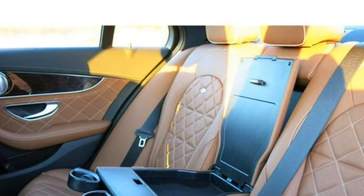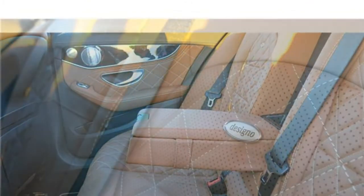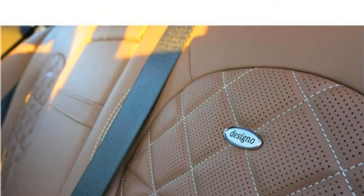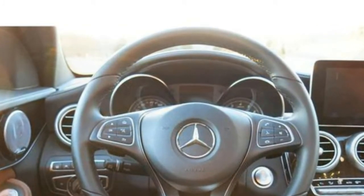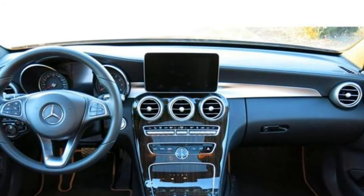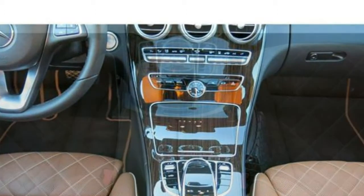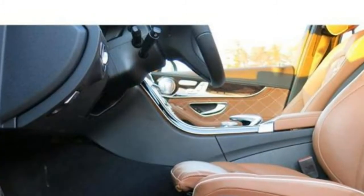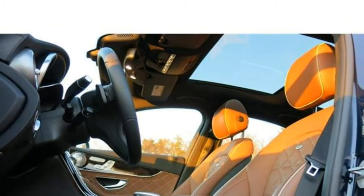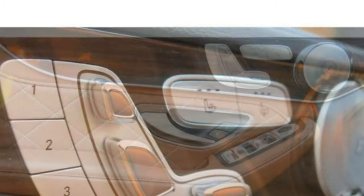Seating options include nappa leather upholstery, heated and ventilated front seats, sports seats, a power-adjustable passenger seat, and a heated steering wheel. Sedan body styles can seat 5, while C-Class coupe and convertible models have 4 seats. Mercedes receives praise for creating a synthetic material that feels much like real leather. The back seat is quite cramped for anyone older than about 10. For child safety seats, the back seat has 3 tether anchors and 2 sets of lower anchors, and the latch hardware is easy to find.